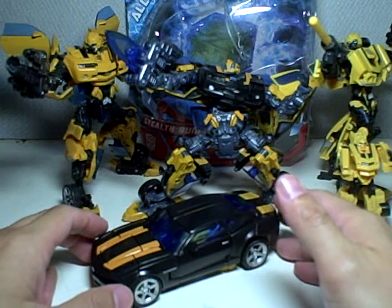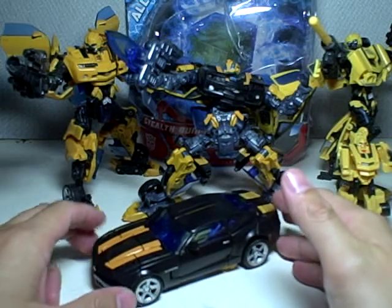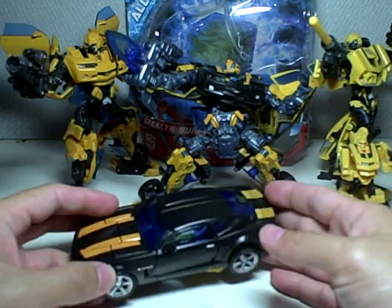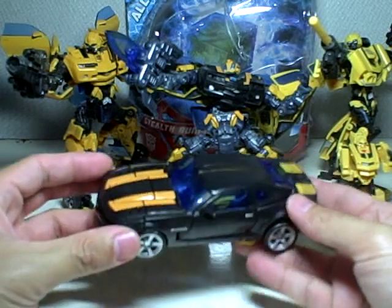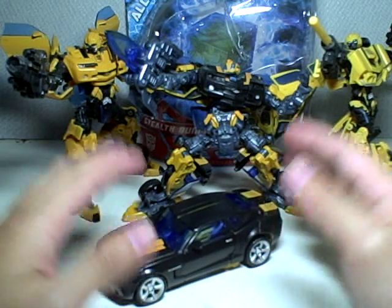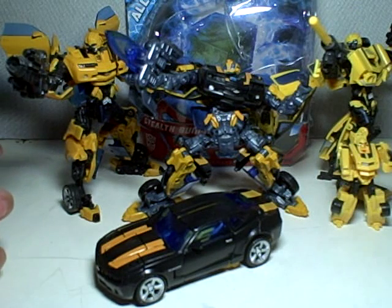The reason I picked up another Bumblebee was because I really love the colors on the Stealth Bumblebee. It's a Camaro Concept Alt Mode, and I wanted to have the Alt Mode displayed with a Robot Mode. If I could get another one of these, I would, but it seems just so hard to find, especially at $6.